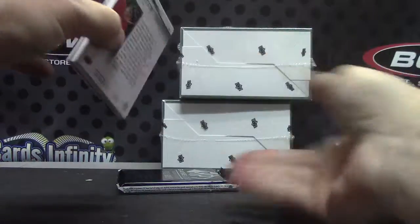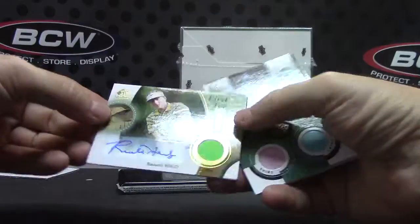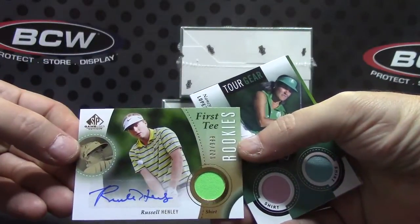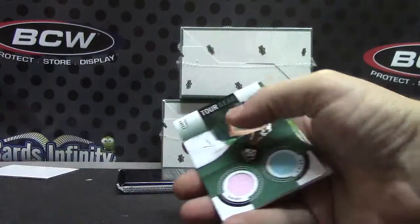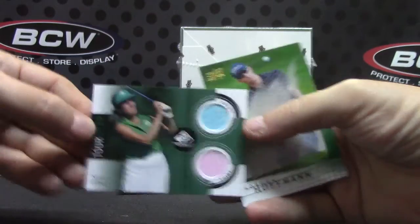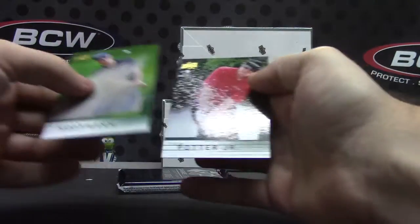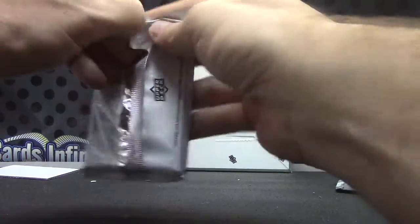Russell Henley number two, three ninety-nine, first tee rookie shirt autograph. Nancy Lopez dual shirt. See you later, thanks for coming in, have a good day.